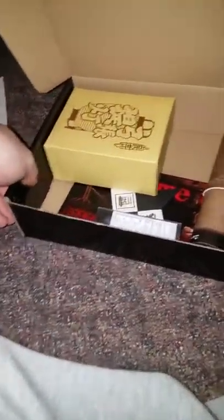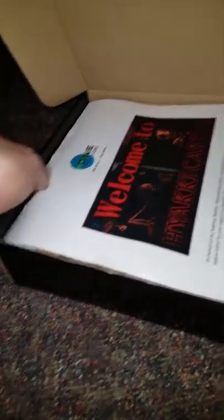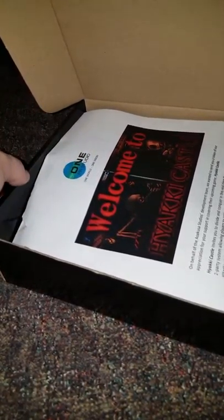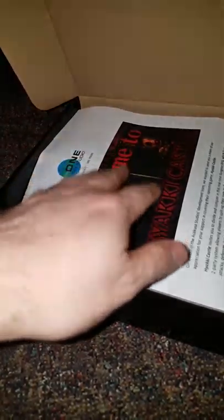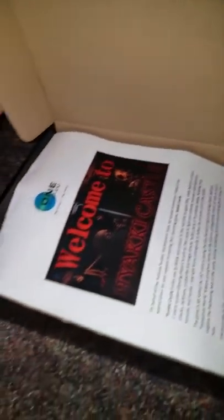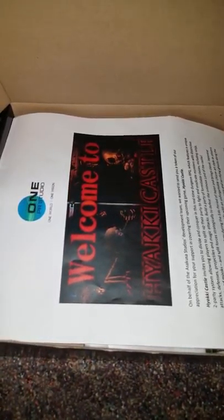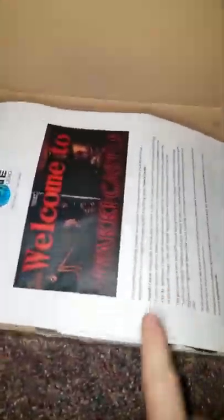Man — laser pointer USB drive combo with the game on it, replica of the map, a lithograph-type deal, a paper lantern. Thank you so much 1PR, Asakusa, and Happy Net. We really appreciate this. I cannot show you enough my token of appreciation for this gift.